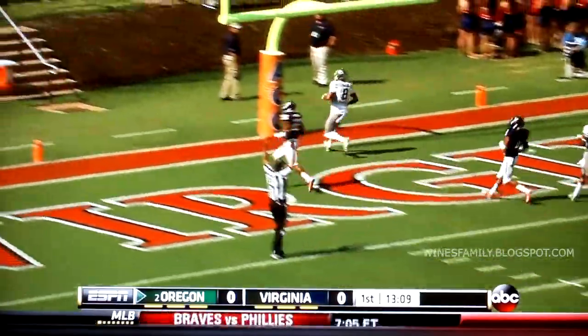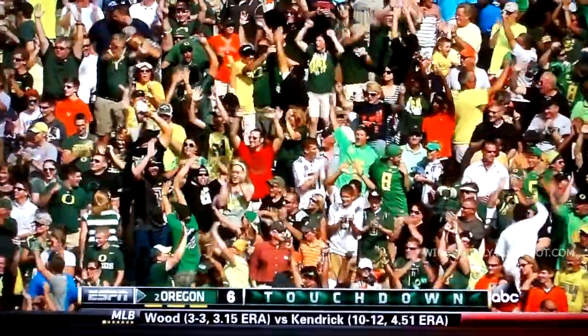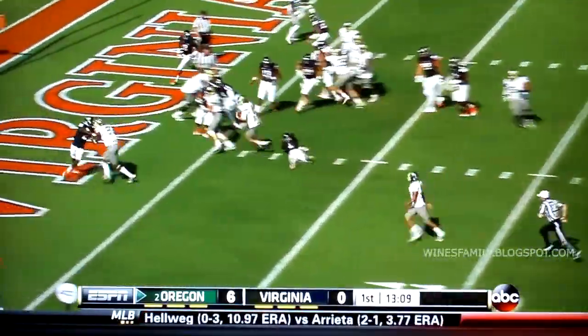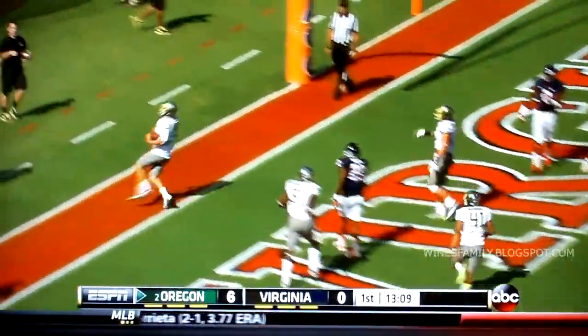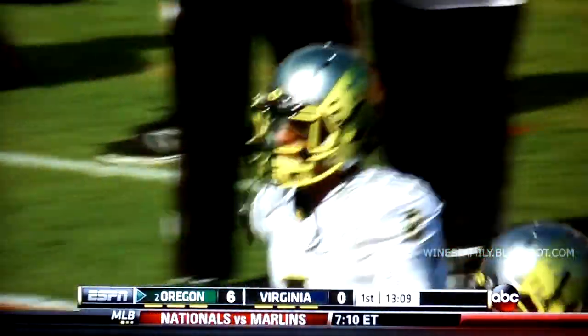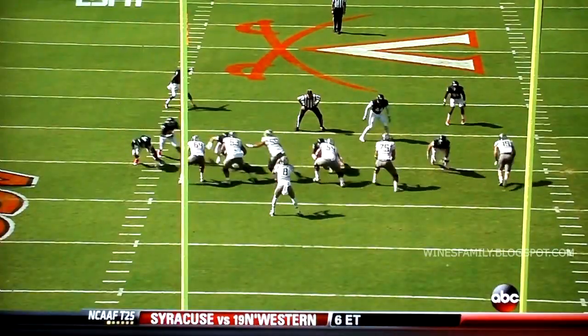And he outruns the entire Virginia defense for 71 yards. During the week it doesn't take long to do. And they fake it — they go back in kick formation — and it's the holder, Dustin Haynes.